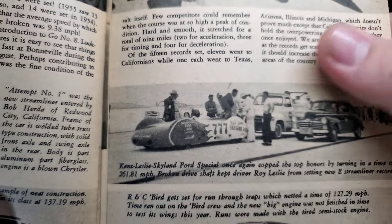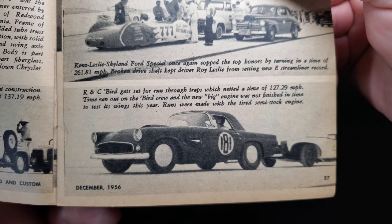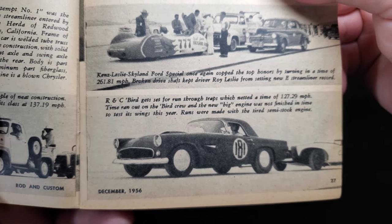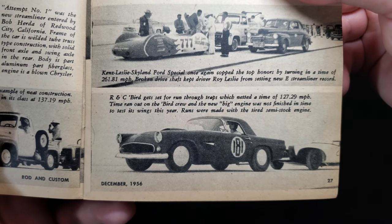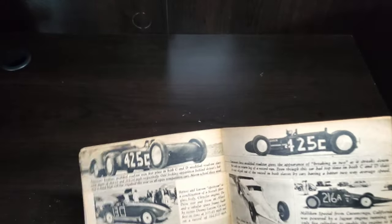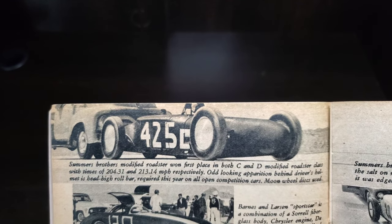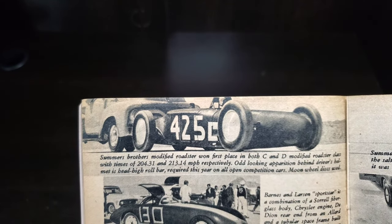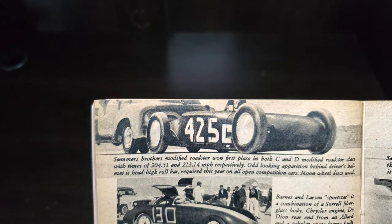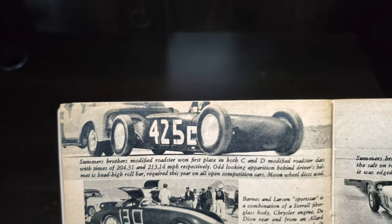The Rod and Custom T-Bird gets set for a run, netting 127.29 miles per hour. Time ran out on the T-Bird crew; the new big engine wasn't finished and runs were made with a tired semi-stock engine. The Summers Brothers modified roadster won first in both C and D Modified Roadster class with times of 204.31 and 213.14 respectively. An odd-looking head-high roll bar was required this year on all open competition cars.